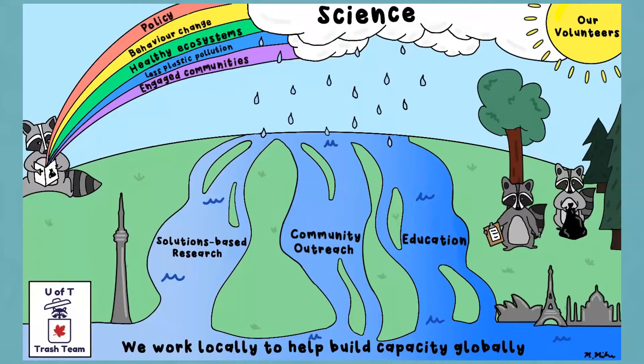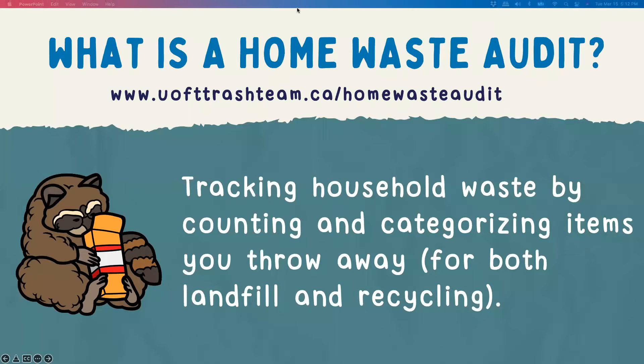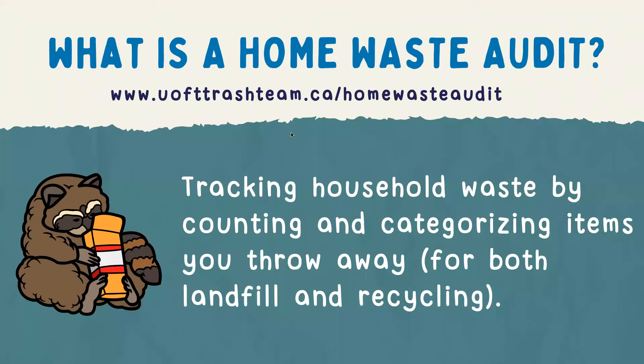We work locally to build capacity globally to reduce plastic pollution, and we cannot do this without the work and energy of our volunteers who are here tonight to talk about a home waste audit. During a home waste audit — what we consider a community science program, which we do with the public every January — you track your household waste and keep a count of what you throw away, categorizing them by material type for both landfill and recycling.